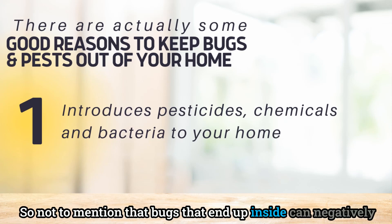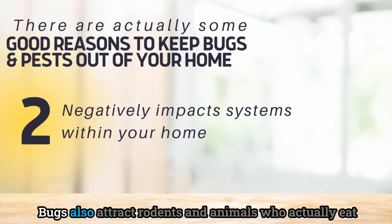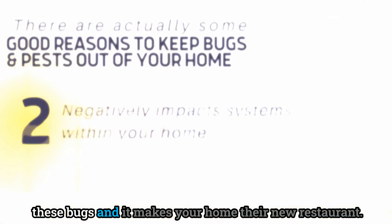Bugs that end up inside can also negatively affect things like your electrical box, your furnace, or your water heater if they decide to make a home inside. Bugs also attract rodents and animals who actually eat these bugs, making your home their new restaurant.